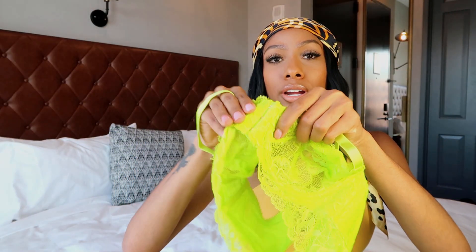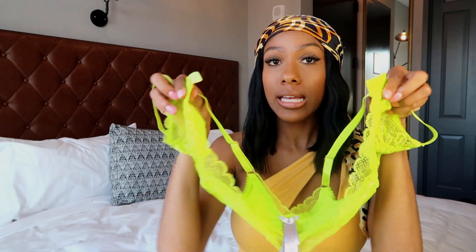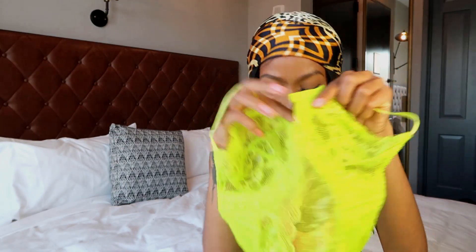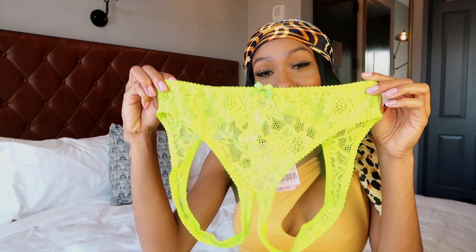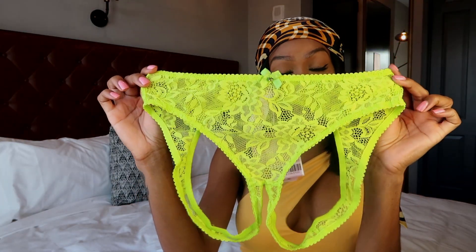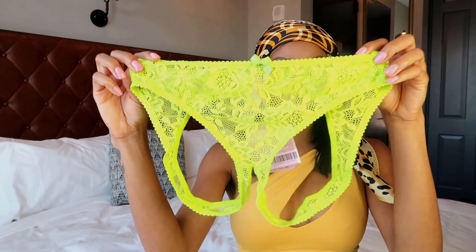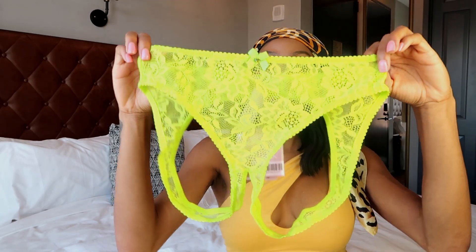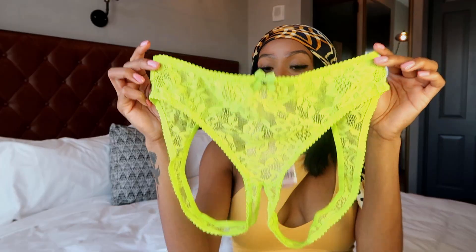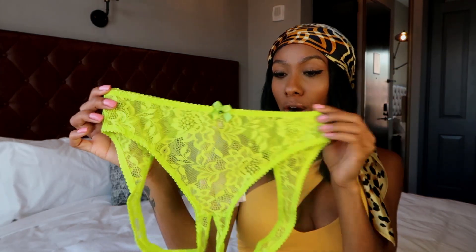The bra also clamps together at the bust area so it can be accessed. For the bottoms of this set, these are the crotchless open-back panties — no crotch and no back. This is the crotchless open-back panties in Fiji Apple Green; it's kind of self-explanatory with just nice lace on it.